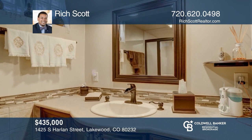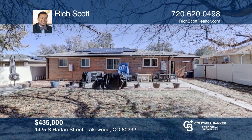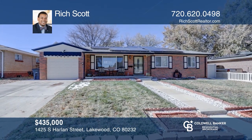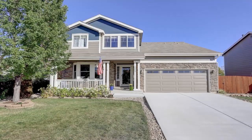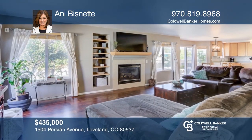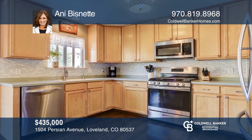This five-bedroom, three-bath home offers hardwood floors and carpet. The kitchen hosts newer cabinets, granite counters, and stainless steel appliances. There are three bedrooms on the main level, including a master suite, and two bedrooms in the finished basement. This home is complete with a backyard and a two-car garage. Contact PJ Farrell for more details.